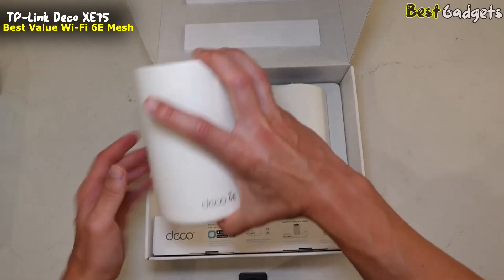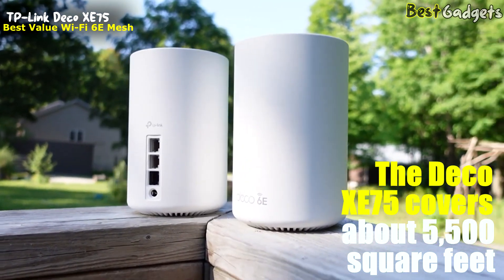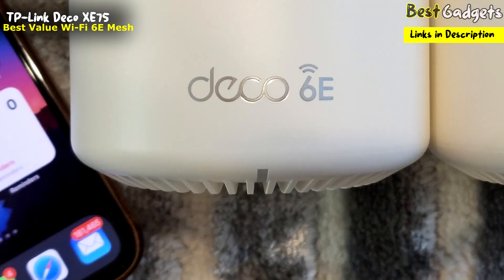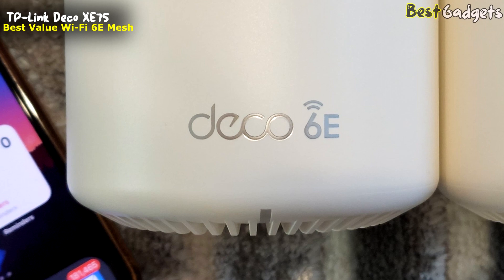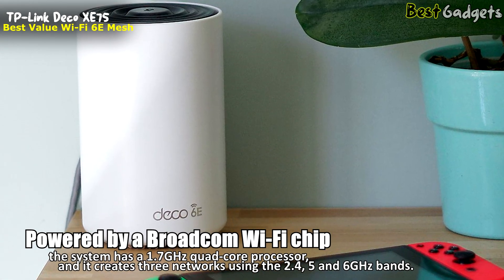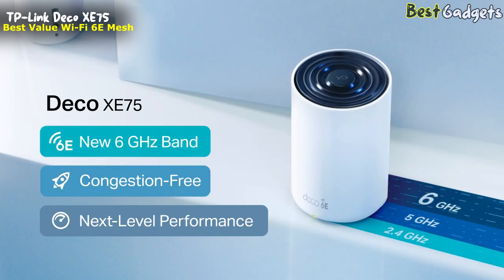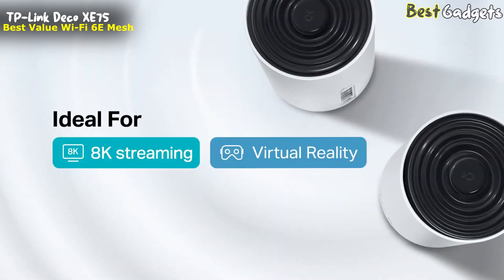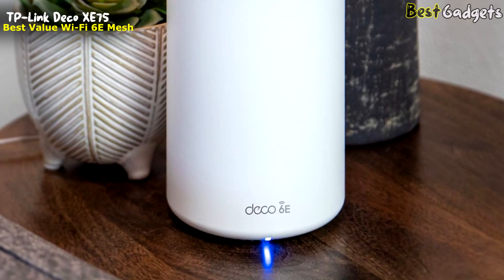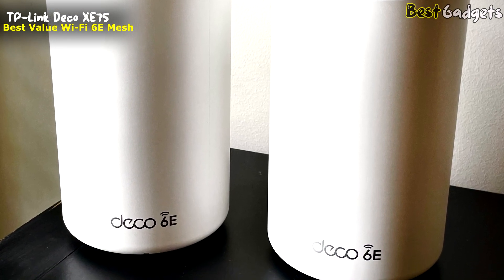Number 3: TP-Link Deco XE75 — the best value Wi-Fi 6E mesh router. The Deco XE75 covers about 5,500 square feet with the pair and is $200 cheaper than a two-pack of the recently released Eero Pro 6E, which covers just 4,000 square feet. The Deco claims a very fast peak wireless network speed of 5.4 Gbps. Powered by a Broadcom Wi-Fi chip with a 1.7 GHz quad-core processor, it creates three networks using the 2.4, 5, and 6 GHz bands. The Deco XE75 dynamically adjusts its flow over the most efficient channel and, when it can, uses the 6 GHz band for backhaul data flow. It has four amplified antennas and uses AI to steer data to the least congested channel, and in addition to 160 MHz data channels, it can tap into 1024 quadrature amplitude modulation to squeeze as much data into its transmissions as possible.